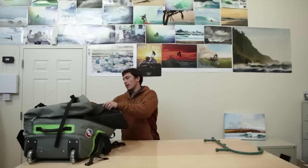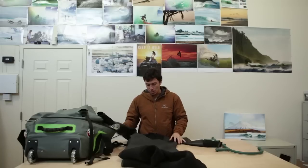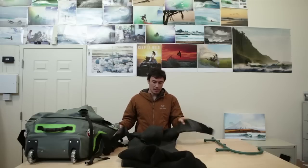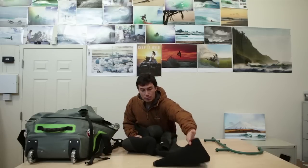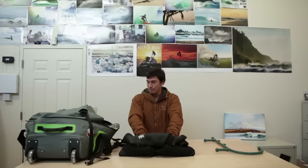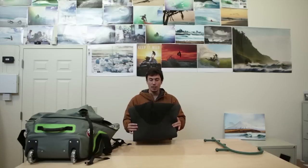A lot of my work is based around the ocean and shooting in the water, shooting surfing, so bringing a wetsuit is crucial. This is my 5mm suit. When I travel to location, I like to make sure the suit is open and dry so none of the seams are getting bent or stretched. Washing it off with clean water is crucial too. I also use 5mm gloves and 5mm booties, sometimes 7mm depending on how cold the water is. This trip I'm packing for is Norway, so this 5mm suit has a smooth skin front and back which really helps with wind chill — super crucial item.